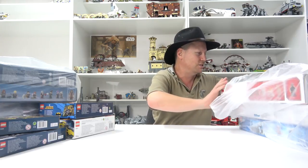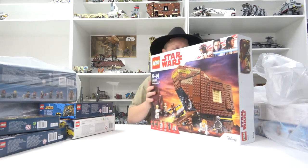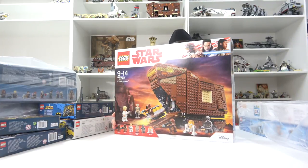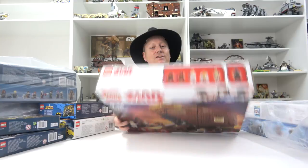Look at this - I was looking forward to this one. I just showed off my UCS collection and showed that I actually built the UCS Sandcrawler. Well, now I've got this beast here - the mini version of the UCS Sandcrawler.